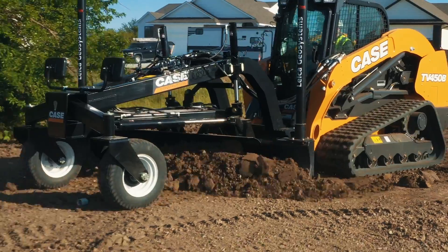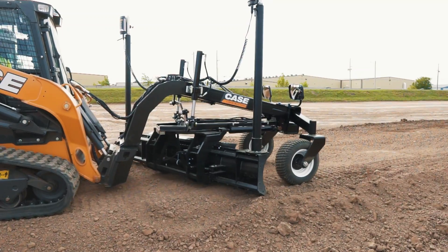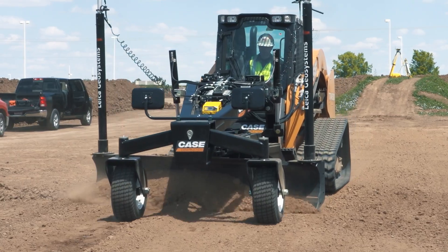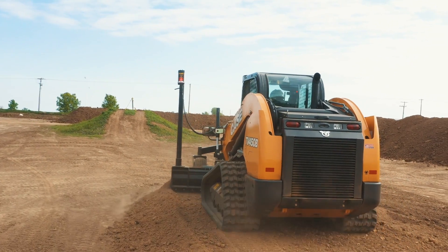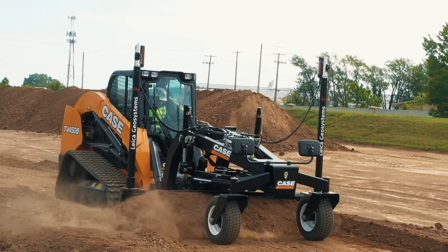The Case precision grader blade is built strong with powder-coated metal surfaces, composite greaseless bushings at the pivot points, and heavy-duty axles with sealed hubs. It features no daily maintenance, helping you maximize profitable uptime.